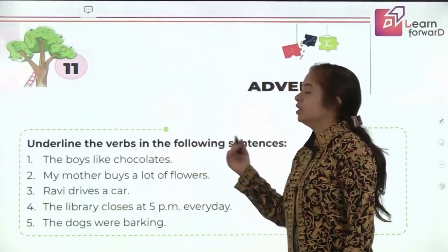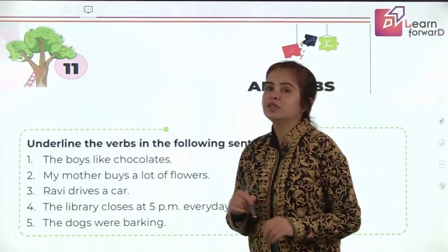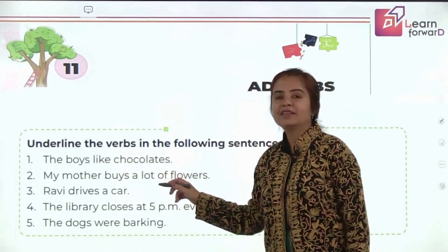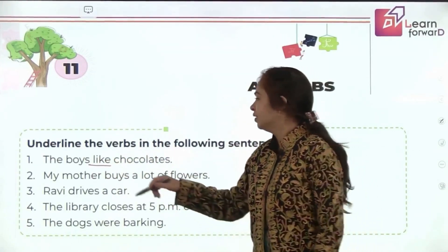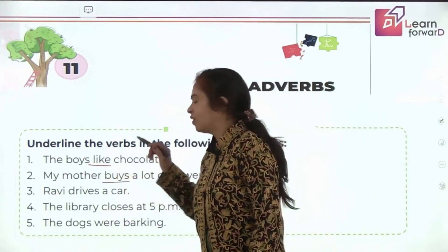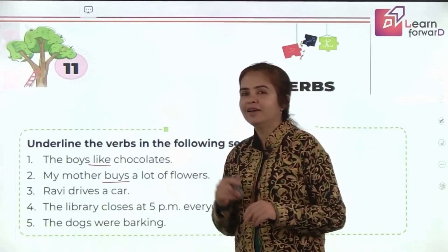First, we'll underline the verbs in the following sentences, because adverbs are based on verbs and we want to check how much you remember what verbs are. The boys like chocolates — 'like' is the action here. The mother buys a lot of flowers — 'buys' is the verb. Ravi drives a car — the action is 'drives.'